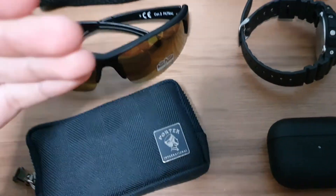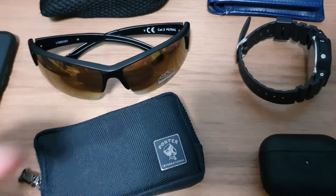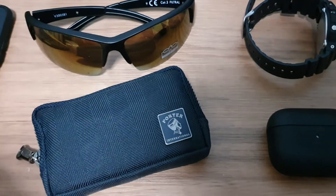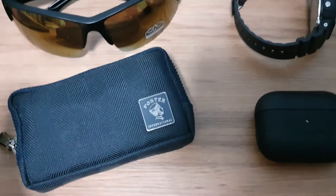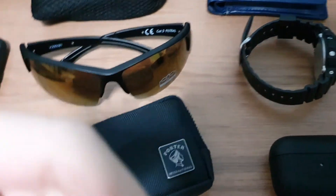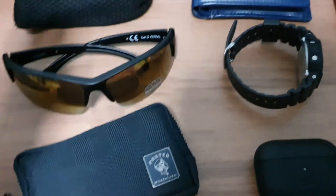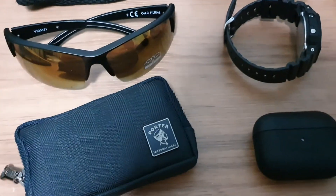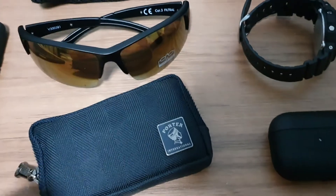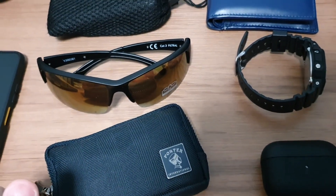That sums up today's video — just a short one to give you guys an update on my EDC. I've been trying to go the minimalist route with my everyday carry. Let me know in the comments below if you think this counts as minimalist, and if you'd like to see similar content. Otherwise, I'll see you guys in the next one — bye bye!